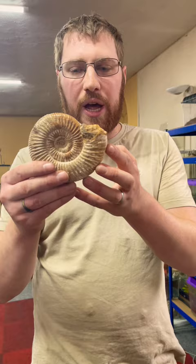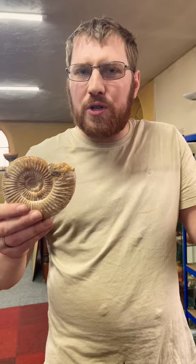Well, it's in the cephalopod family - cephalopods, octopus and squid and things like that - and we actually have a model.